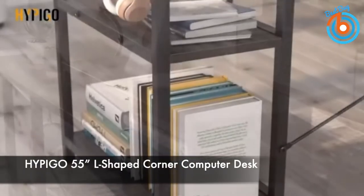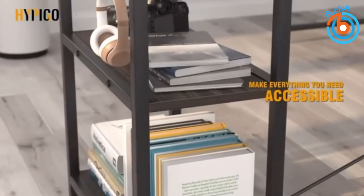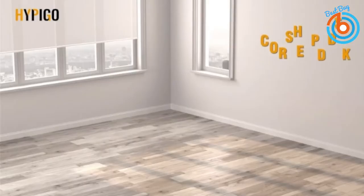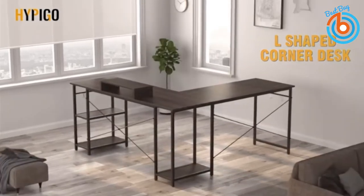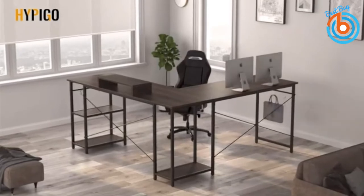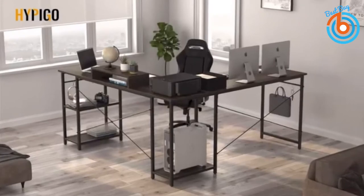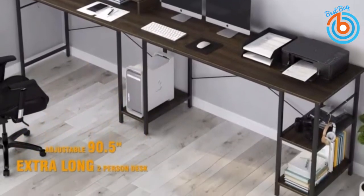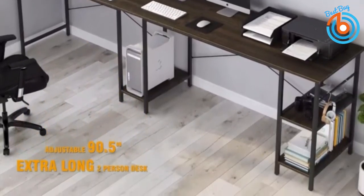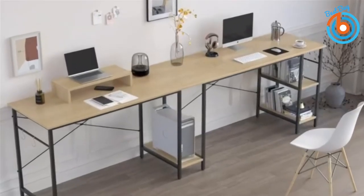This is the Hippigo 55-inch L-shaped corner computer desk. You can customize it to an L-shaped desk or extra long desk — adjustable into a 55-inch L-shaped corner desk for small narrow spaces, or a 90.5-inch extra long modular desk. It includes a hanging space monitor stand and four iron hooks to free up plenty of desktop space, creating a warm atmosphere for working, writing, gaming, and study.